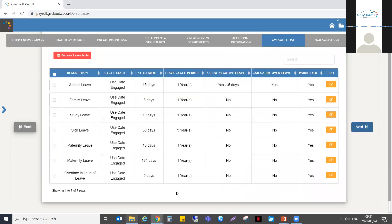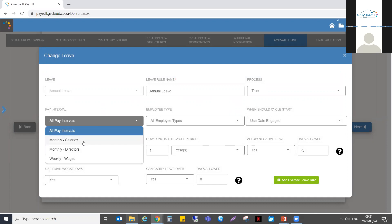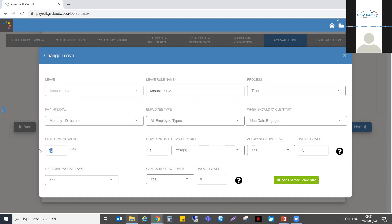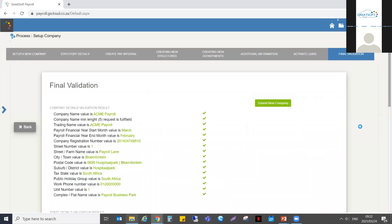On the Activation of Leave page, the default leave transactions will display: annual leave, family leave, study leave, sick leave, paternity leave, maternity leave, and overtime leave. These have been predefined and set up as per the BCEA. If the client has different leave rules applicable, you can edit and add more leave rules. Provide a leave rule name, specify whether it applies to all pay intervals or a specific one — for example, a rule applicable only to directors. You can configure it so directors get 20 days from the beginning rather than accruing from 15. Once selections are done, click Next.